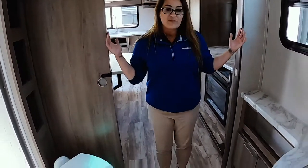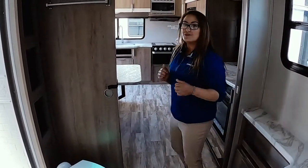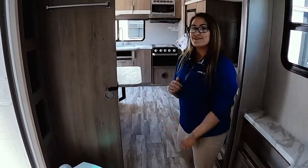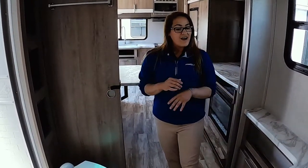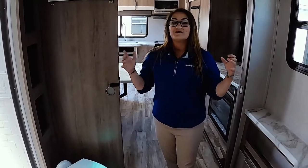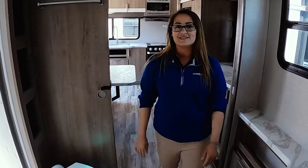Coming in, we've got wide door frames. You don't have to scoot through — because some of those door frames are small, this one's wide. And then you've got a nice big area to use the bathroom, shower, get dressed, do morning exercises if you need to. Really nice.